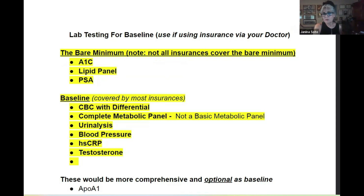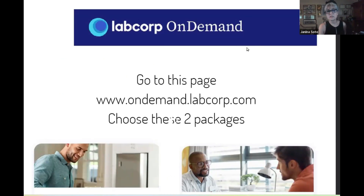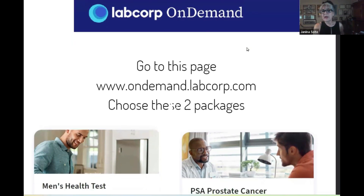LabCorp is inside Walgreens. If you're in a different part of the state, the LabCorp might be a freestanding building. You have to go online to order this, and then go into the physical location to get your test done.